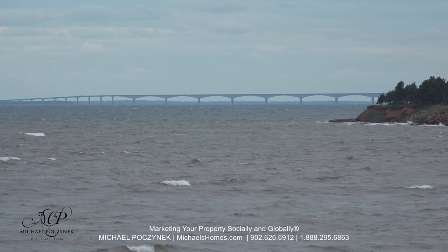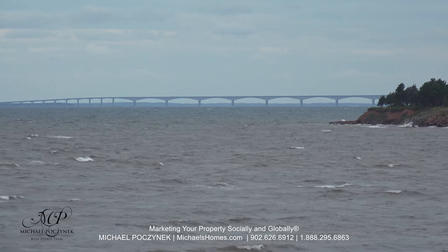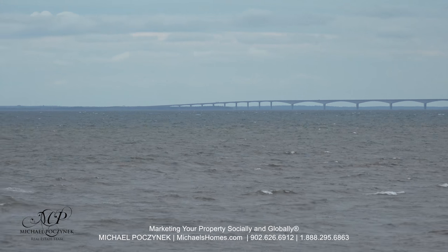There you go — that's shot right through the window in the master bedroom. That's the longest bridge over ice water in the world, connecting us to New Brunswick way over there.